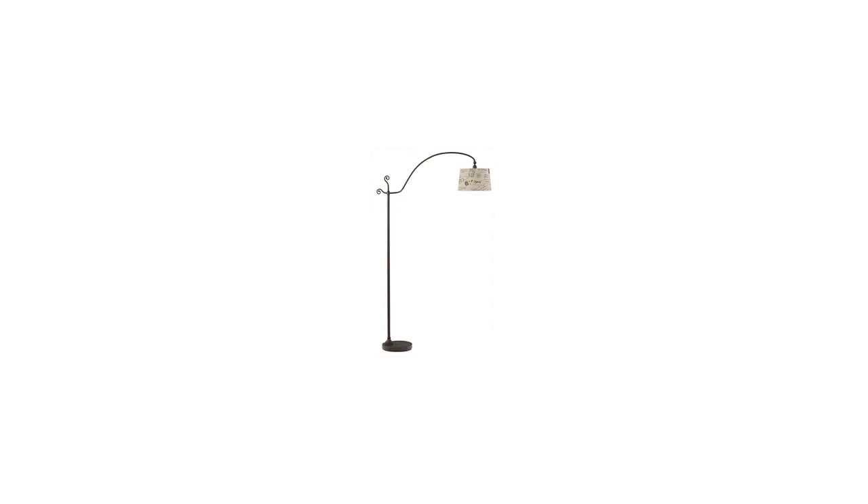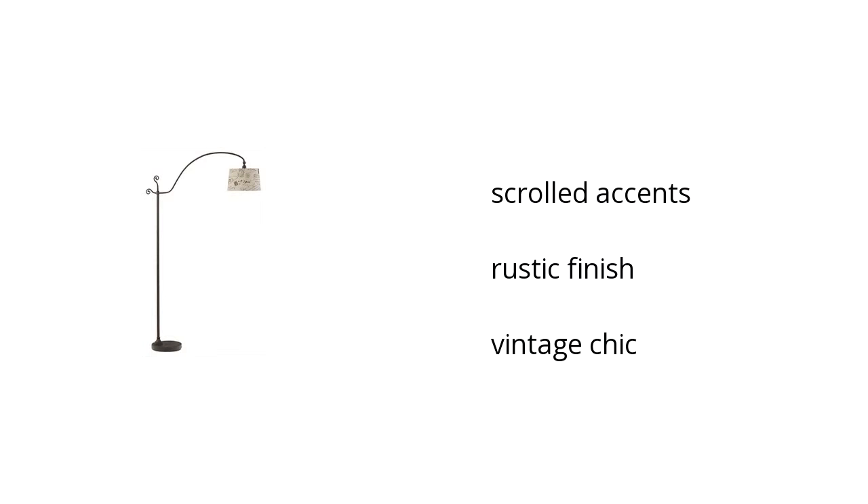Here are the top features of the Stacia floor lamp. It has scrolled accents, it also comes in a rustic finish, and it has a vintage chic look. Want to get the best price? Click here.